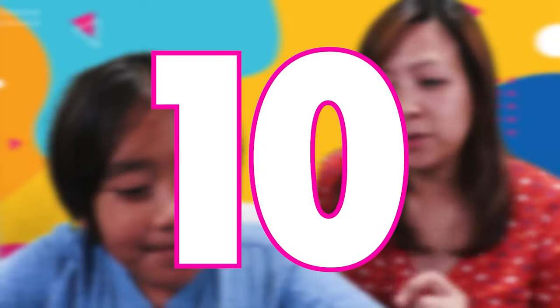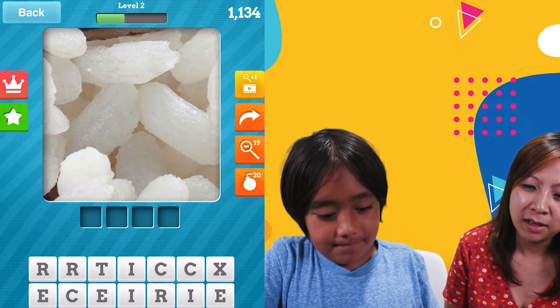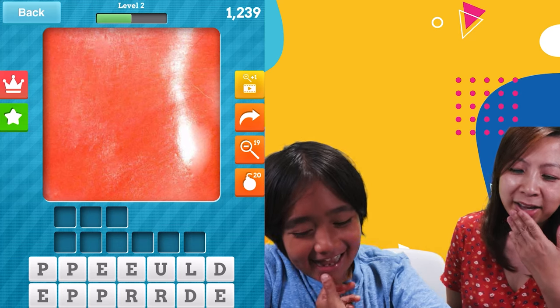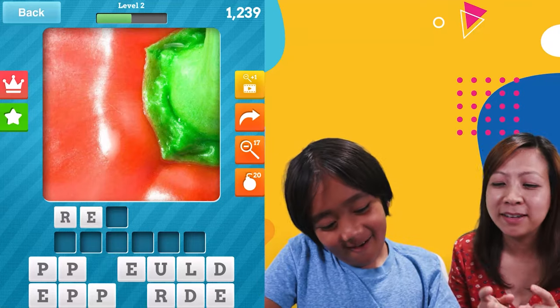Let's see you go to ten first. What is that? Burger? No, I'm losing. Ice... rice, rice, rice! I was gonna say ice. No, it looks like rice. What? Okay, I do not know this one whatsoever. I still don't know. Hot pepper! Red pepper, red pepper, red pepper.